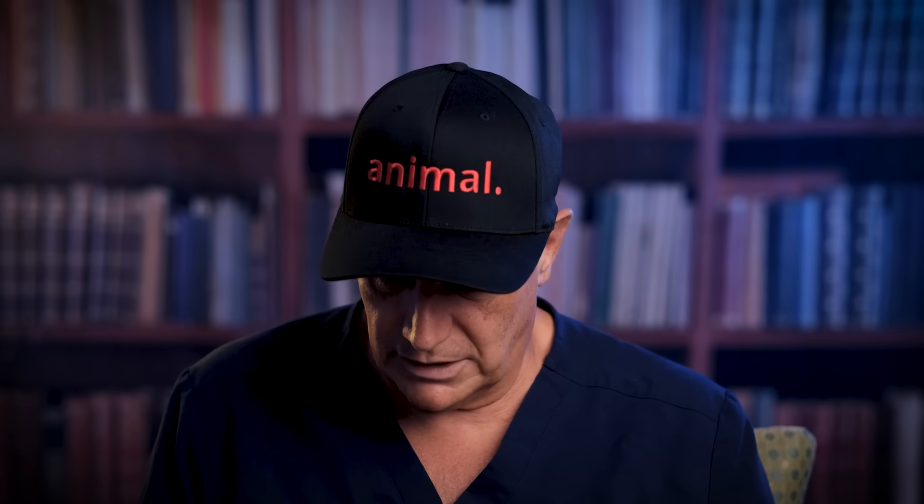Hi folks, this is Dr. Rob Sivas, the Carb Addiction Doc. For the last 20 plus years, I've been a clinically practicing surgeon. I've shifted into the metabolic space and now give guidance to a practice about metabolic health testing and how to manage people from a metabolic health perspective.